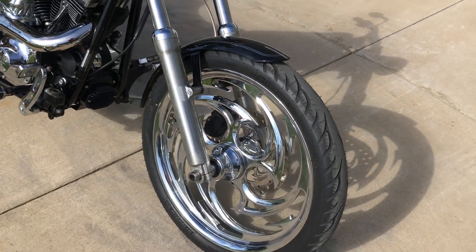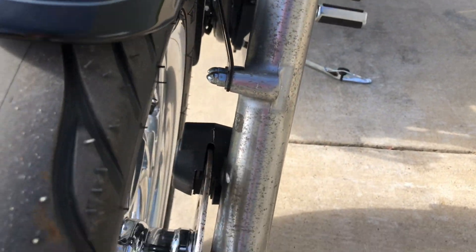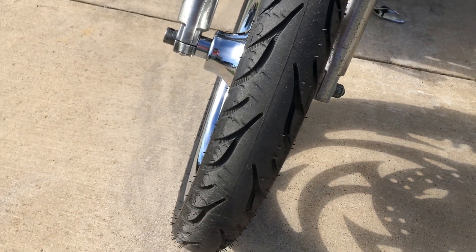You've got the custom 21-inch front tire on it. The forks are a little oxidized. It's got a good tread on the front tire.